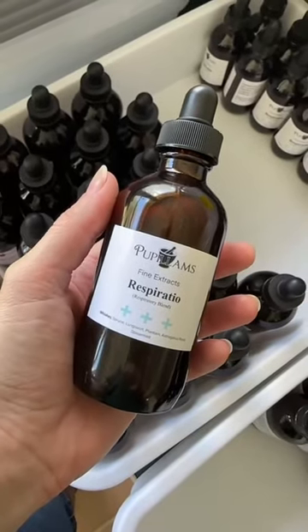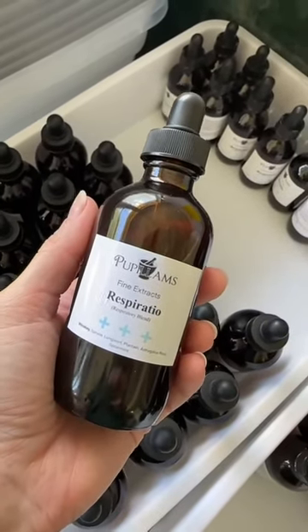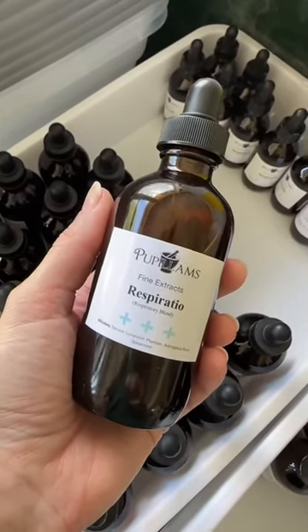Respiratio is one of my personal favorites for chronic lung issues. It can be helpful for regular run-of-the-mill sinus congestion whenever you're sick, and has also been helpful for chronic coughs, asthma, COPD, and all of those types of conditions.